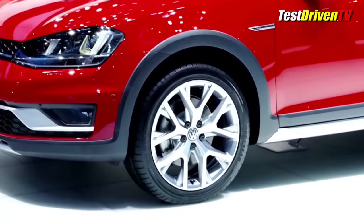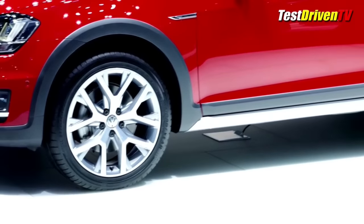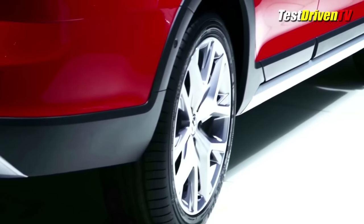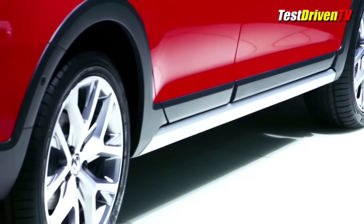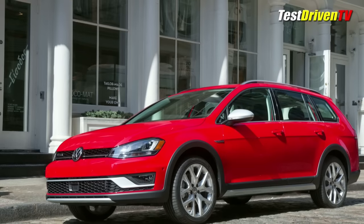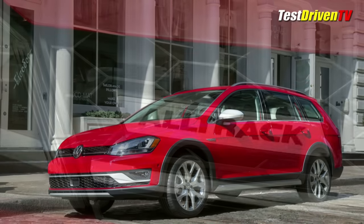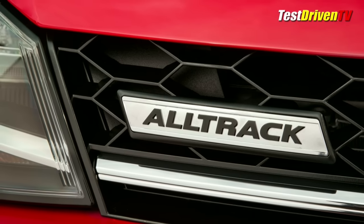The Golf Alltrack also gets its share of exterior styling elements, just like the Volvo Cross Country and the Audi Allroads of the world. It gets black lower cladding along the lower half to beef up its rugged poise, along with a unique front and rear fascia. At the front are standard fog lights and a unique honeycomb grille.